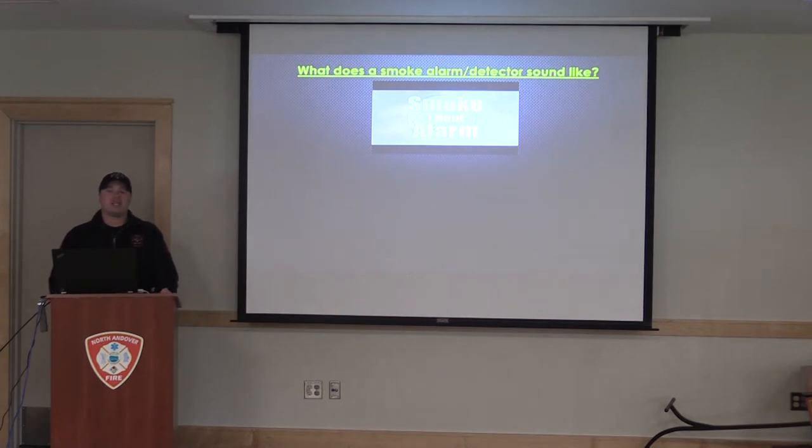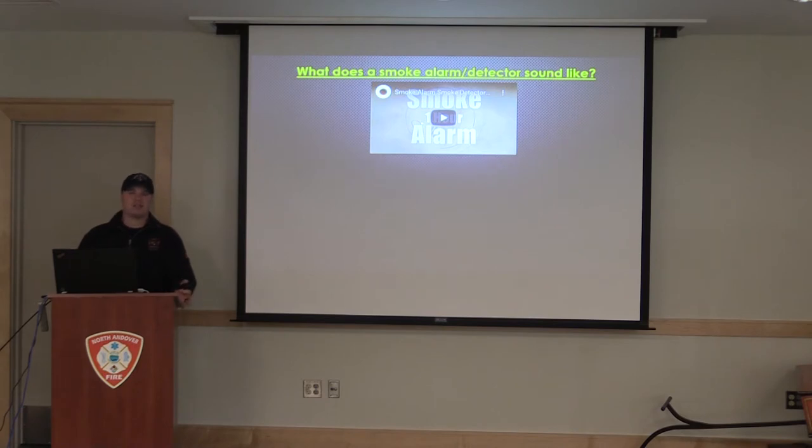A lot of kids get frightened when they hear the smoke detectors or the alarms. There's a link to a YouTube video — it's basically an hour of what a smoke alarm sounds like. So Firefighter Ryan is going to join us now and he's going to go over the basics of the smoke detector, how to test it, and how to change the batteries.